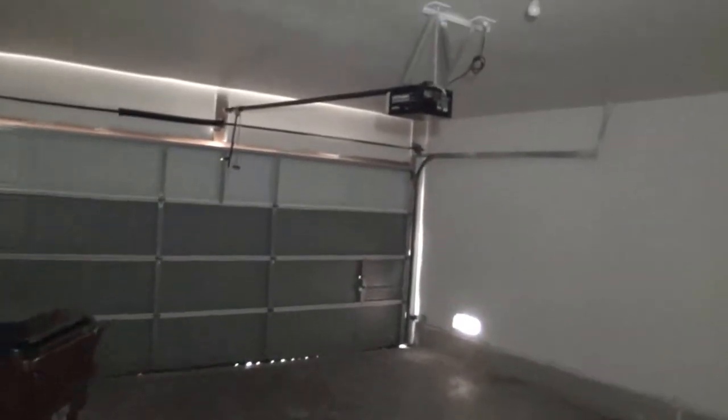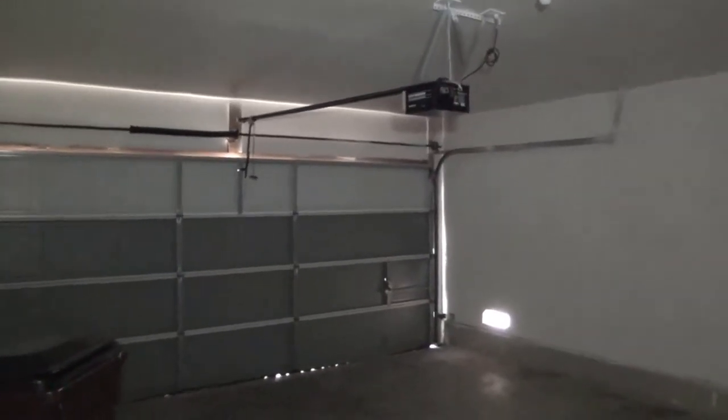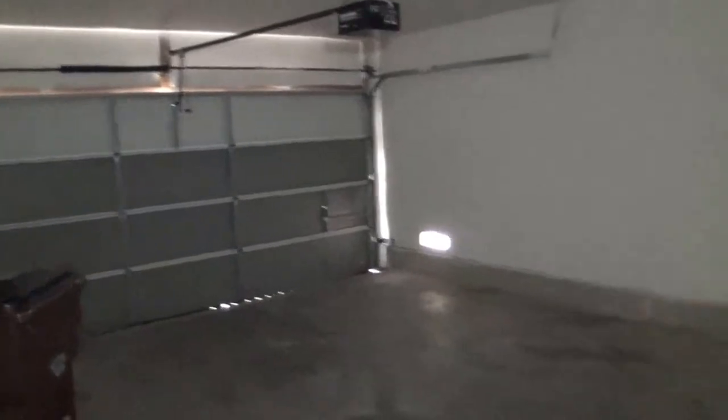Nothing really special about this two-car garage — it's pretty standard. We've got a newly installed garage door, which is perhaps the main reason I wanted to show you. But this is a two-car garage.